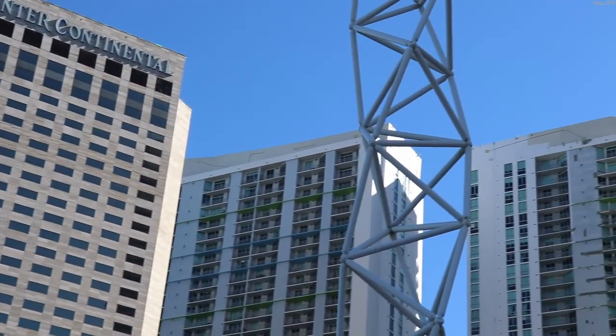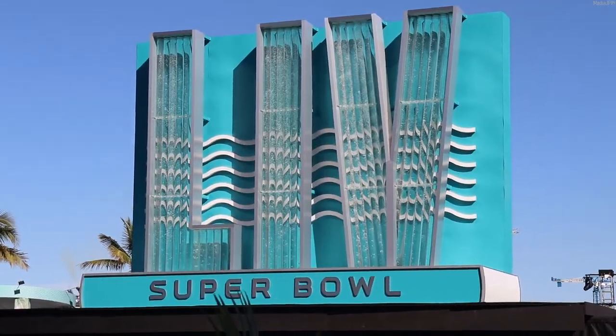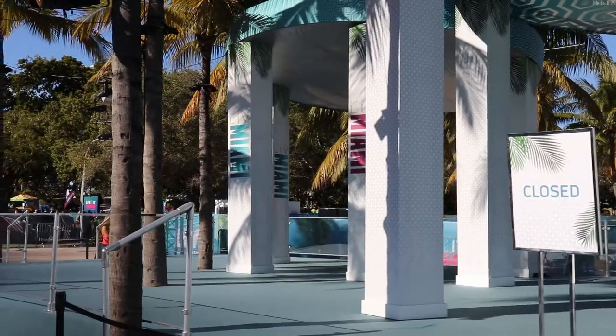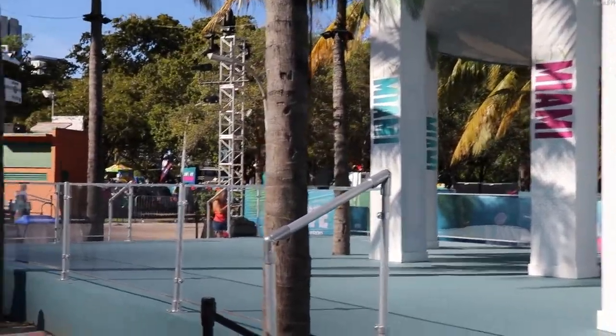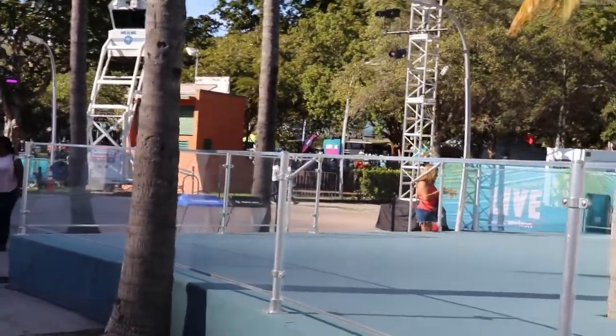After an intense airport-style security check, we were in and were immediately greeted with the Pepper Fountain, which was transformed into a water-filled mural depicting the upcoming Super Bowl 54. We walked around the fountain, taking a quick glance at the stages where live performances would occur throughout the day, and then we proceeded towards some stands.